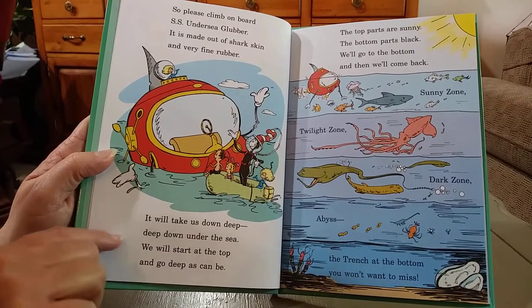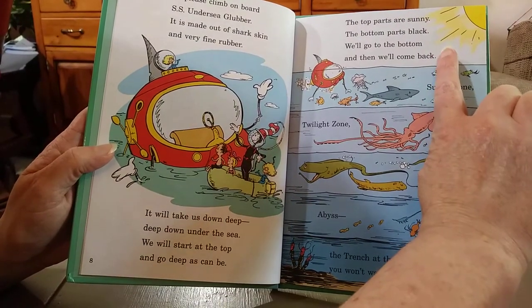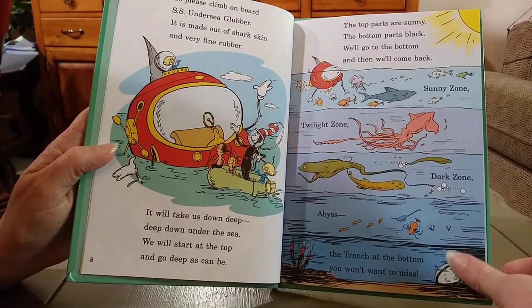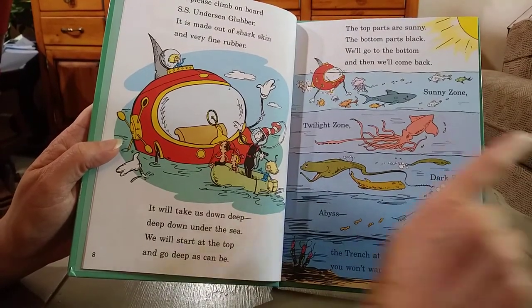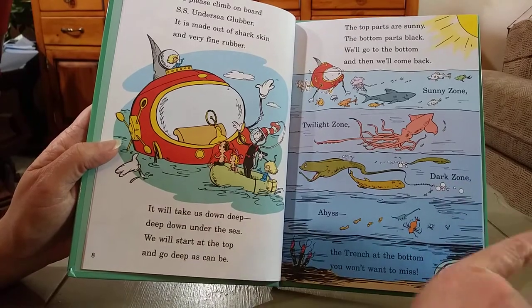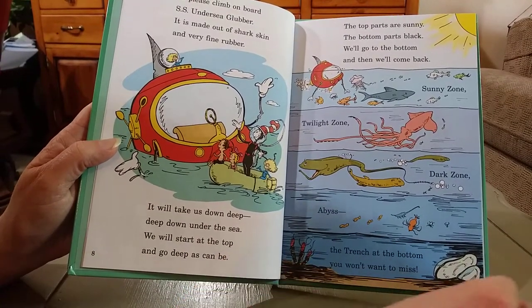We will start at the top and go deep as can be. The top parts are sunny. The bottom part's black. We'll go to the bottom and then we'll come back. Sunny zone, twilight zone, dark zone, abyss. The trench at the bottom you won't want to miss.